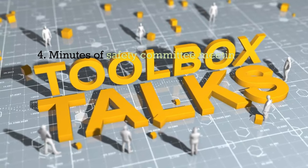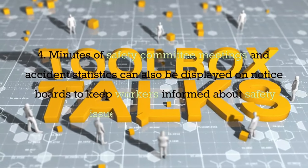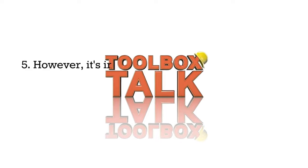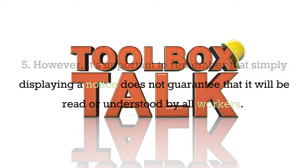Minutes of safety committee meetings and accident statistics can also be displayed on notice boards to keep workers informed about safety issues in the workplace. However, it's important to remember that simply displaying a notice does not guarantee that it will be read or understood by all workers.